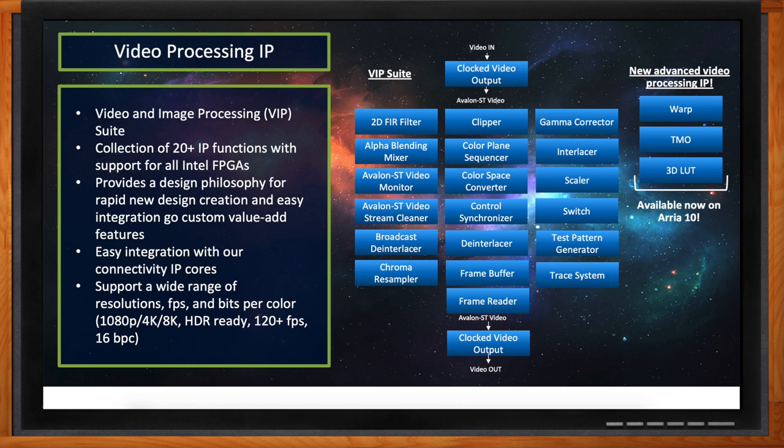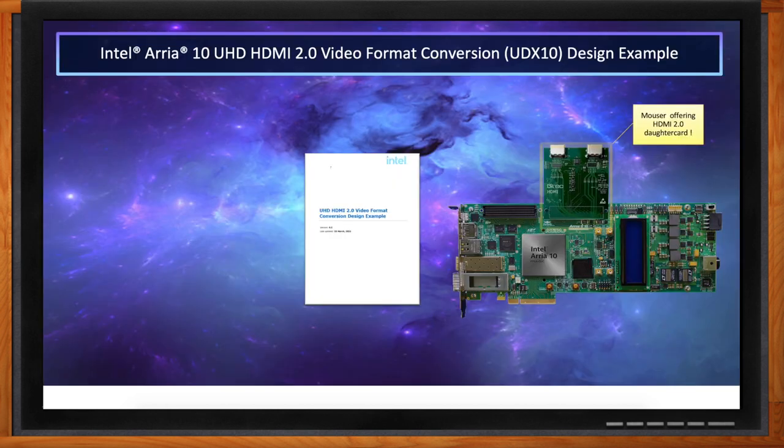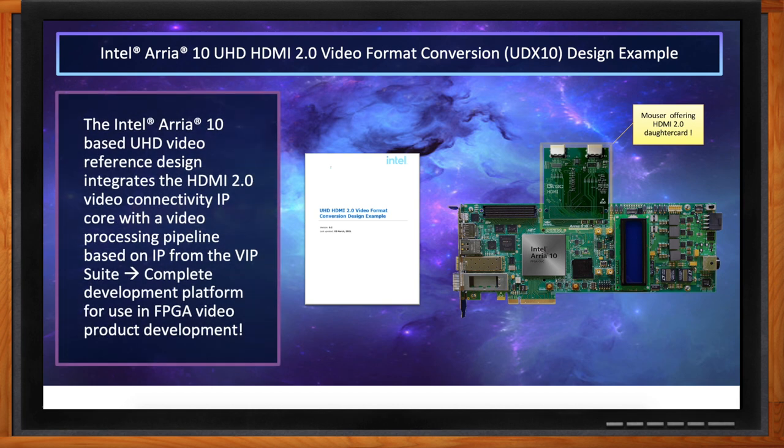The VIP suite — our video processing IP — consists of over 20 IP functions supported across a range of Intel FPGAs. It allows for rapid new design creation and easy integration with custom value-added features, supporting a wide range of resolutions, frames per second, and bits per color, including up to 16 bits per color, over 120 frames per second, and support for up to 8K and HDR. The easiest way to evaluate Intel connectivity and video processing IP is through the UDX10 example design, based on the Intel Arria 10 FPGA, using the HDMI 2.0 core for video format conversion.